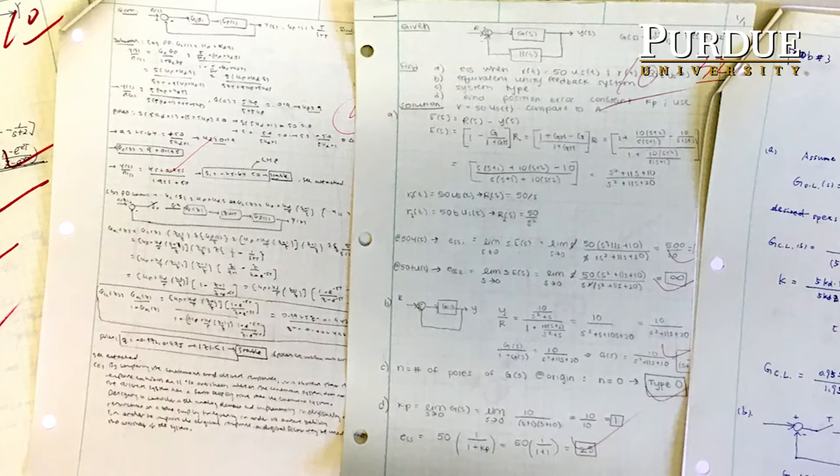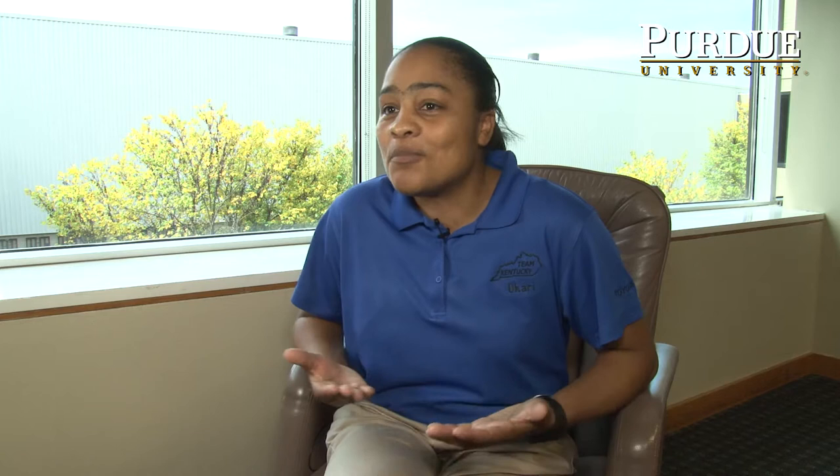And it used to drive me crazy that every class you had to write this out on this green engineering paper — here's the given, here's the assumptions, here's the analysis, here's my result.